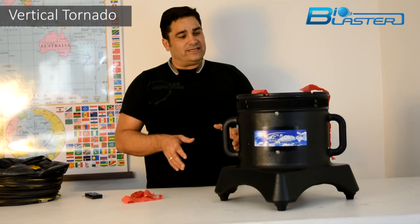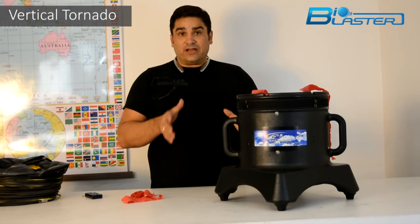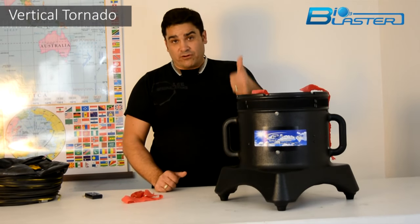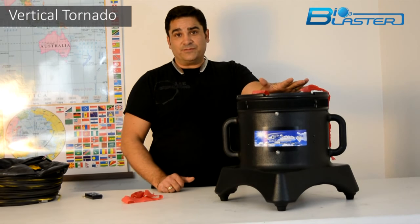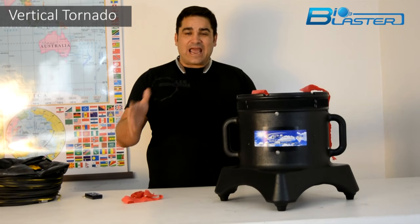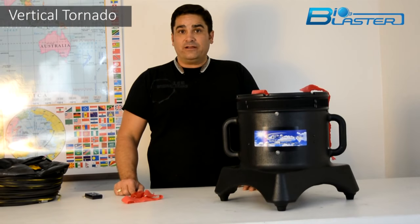When I filed the patents on these, I was super excited after I tested our first prototype in our ozone test chamber, because what I found is that the vertically oriented version of an ozone generator at 40,000 milligrams per hour will fill the room in literally half the time of its horizontally mounted counterpart.